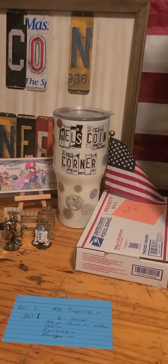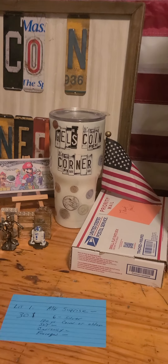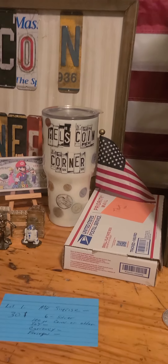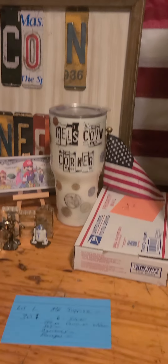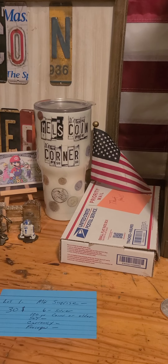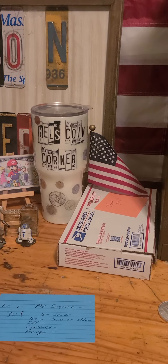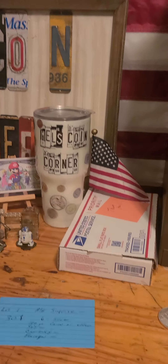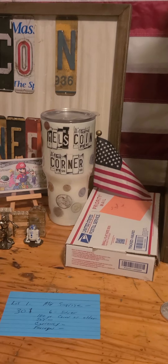$5 to ship, whether you get one or all items. And of course, if you have something here that I haven't shipped out yet — which will all be this week — you won't be charged shipping on any of this stuff. So here we go, lot number one.